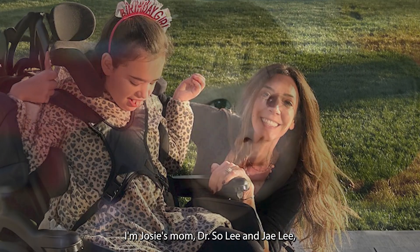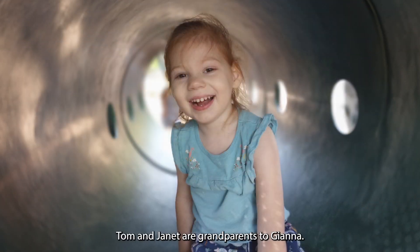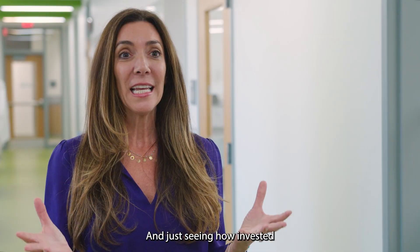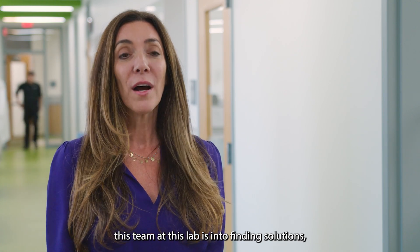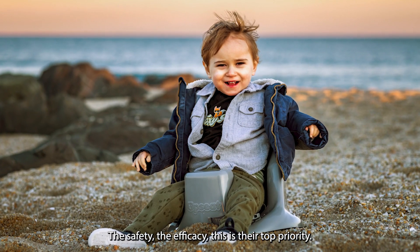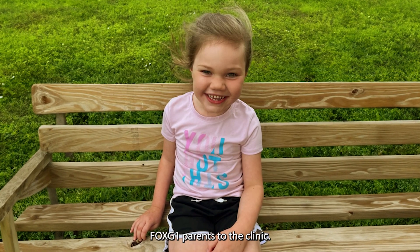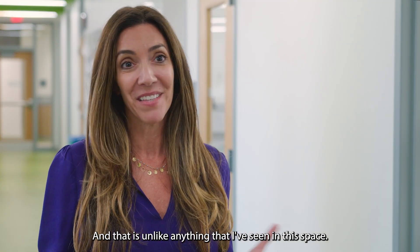I'm Josie's mom. Dr. Sue Lee and Jay Lee are Yuna's parents. Tom and Janet are grandparents to Gianna. Just seeing how invested this team at this lab is in finding solutions — they're doing this with the lens of parents. The safety, the efficacy — this is their top priority. We are a community of FOXG1 parents being led by FOXG1 parents to the clinic, and that is unlike anything I've seen in this space.